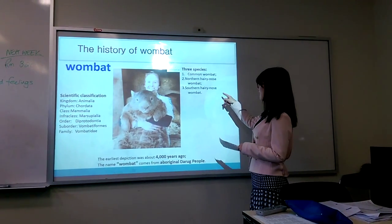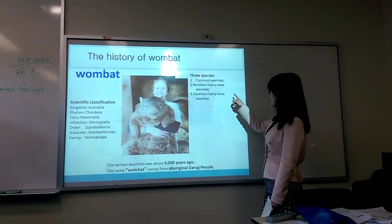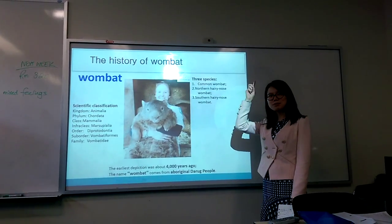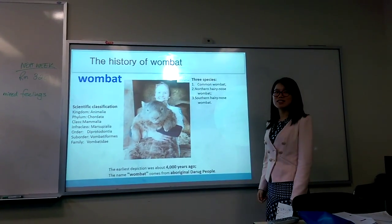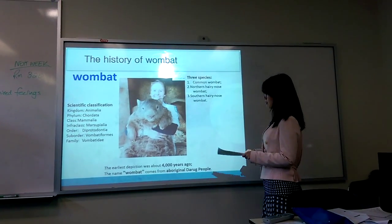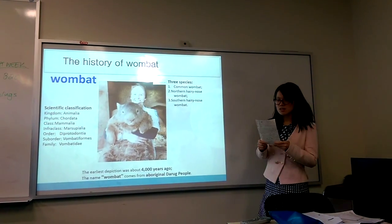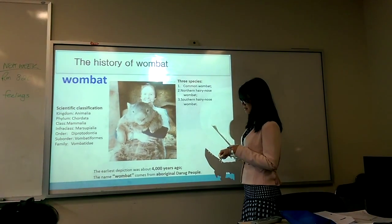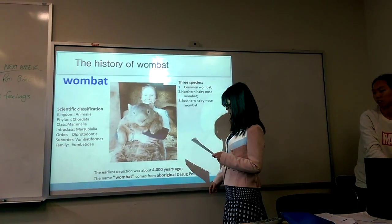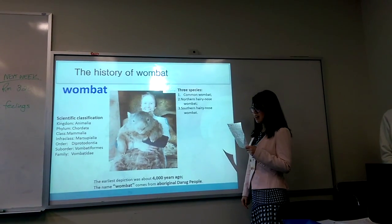Wombat and southern hairy-nosed wombat are different from the common wombat because they have hairy noses and sharp-shaped ears. They are gray and black fur with spots. The relative depiction of this animal is estimated to be up to 4,000 years ago and has been discovered in Wombat National Park.